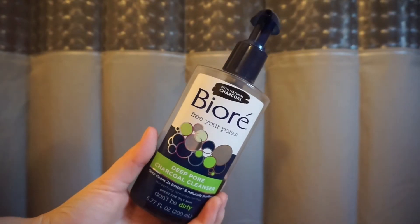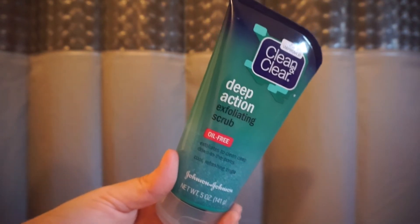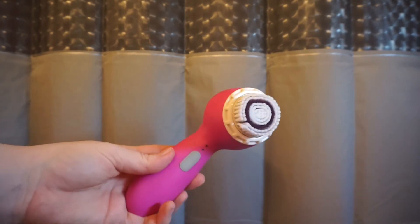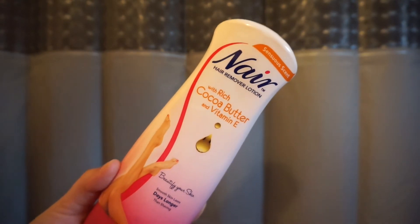I also use my Sweet Pea body wash, this Biore Deep Pore Charcoal Cleanser, along with my Clean & Clear Deep Action Exfoliating Scrub — I really like to use that with my Clarisonic. I also decided to try out this Nair with cocoa butter and vitamin E instead of shaving.